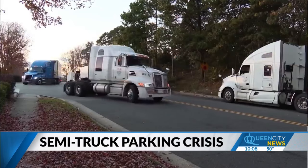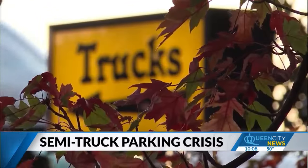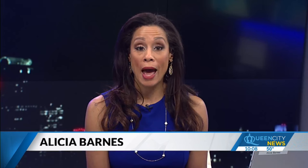People in the Queen City see it all the time: semi-trucks parked along roadsides or interstate ramps when truck stops are full. But a local man says he has a fix for this, and he's developed an app just for truckers to find available parking spaces near their locations. Queen City News anchor Morgan Francis joining us live at a truck stop in West Charlotte with how this app is supposed to work.